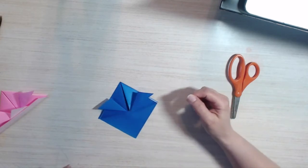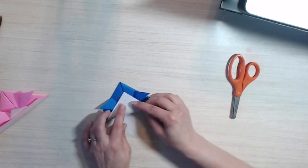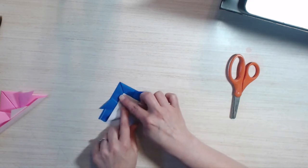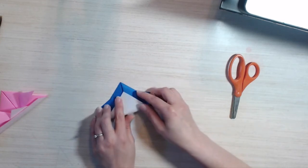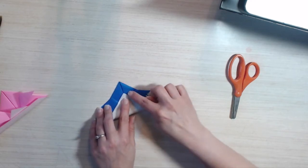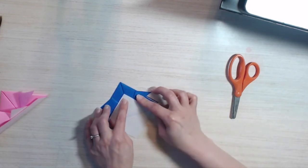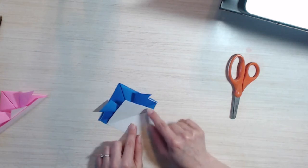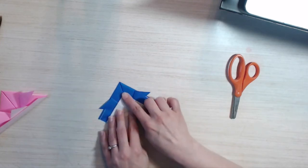This next fold is also kind of a guessing fold, because there's nothing exactly to line it up to. You want it a ways down from the top — not really close to the top so you have hardly any space, and not really close to the bottom so you have a huge space. Try to have it kind of in the middle so that you have some space around the edges. Then you're going to hold that crease down. You'll notice that it's not lined up evenly — if it was lined up evenly it would cover the whole triangle. It's folded down from the triangle.